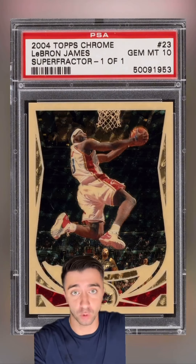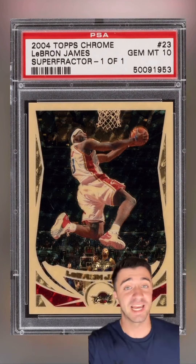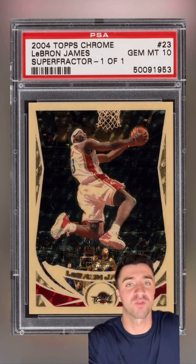The card ended up getting graded a PSA 10, and it's been over 4 years since it sold for $720,000. Today, I think this card is worth over a million dollars.